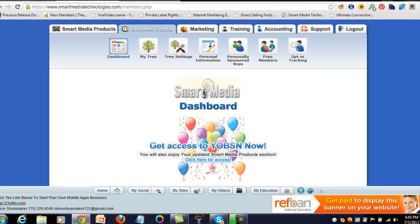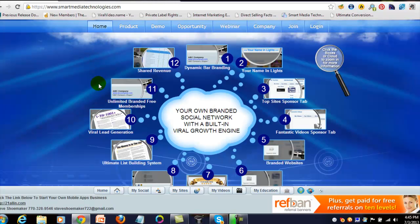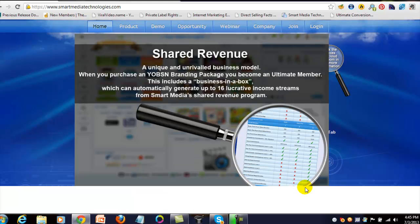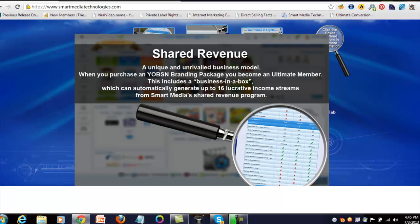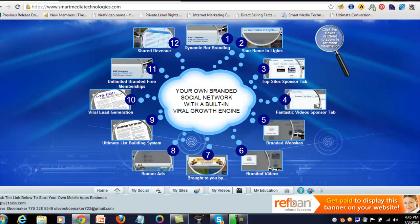Now let's look at the 12th and final feature: shared revenue. This is a unique and unrivaled business model. When you purchase a Yapson branding package, you become an ultimate member. This includes a business in a box from which you can automatically generate up to 16 lucrative income streams from Smart Media's shared revenue program.